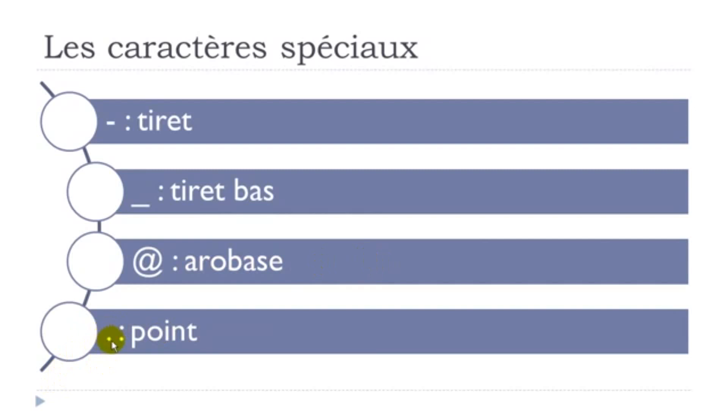Here is the dot — it's not always easy to spot. We call it point. Point.